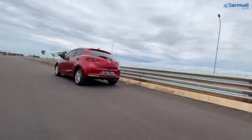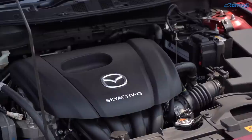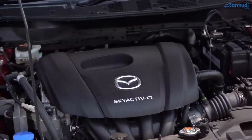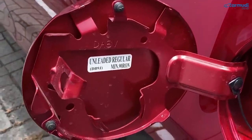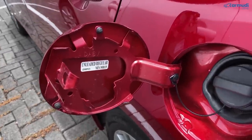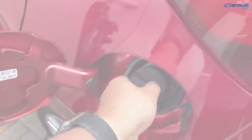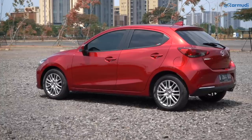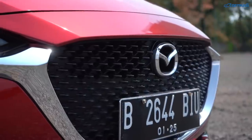Kesembilan, detail lain. Mesin berkompresi tinggi 13:1 tapi bensinnya hanya perlu minimum oktan RON 90 — Pertalite atau Pertamax tidak masalah. Garansi 3 tahun atau 100.000 kilometer, mana yang tercapai lebih dulu.